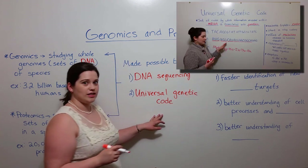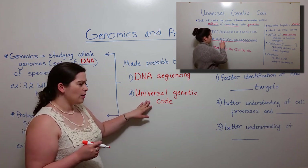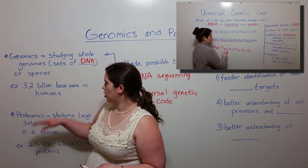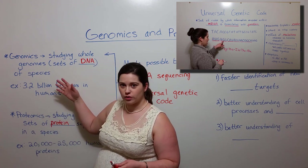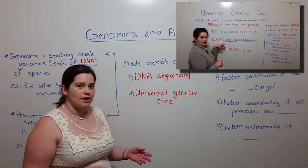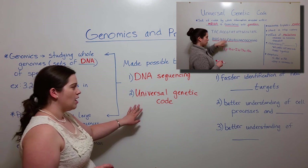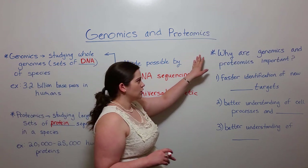If you are interested in learning more about the universal genetic code — how it works, how it helps us go from a known nucleotide sequence to a known amino acid sequence — then see my video on the universal genetic code. But now let's move on to something else.